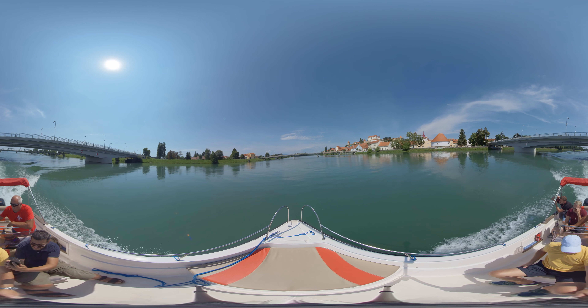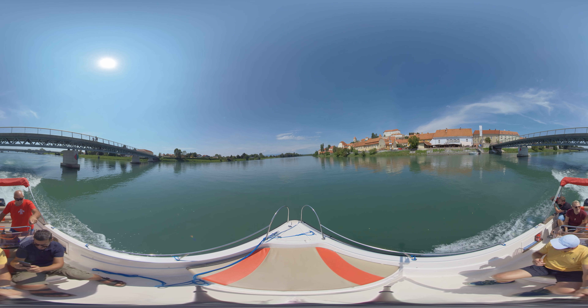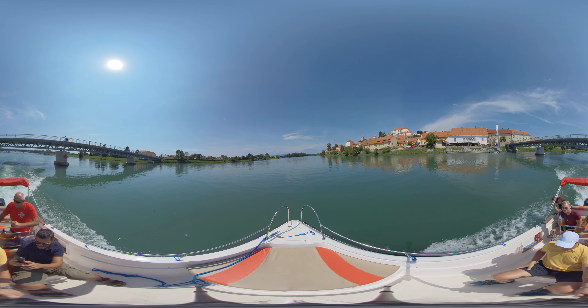The lake offers many activities like water skiing, surfing, sailing, kayaking, canoeing, kitesurfing, paddle boats and fishing.